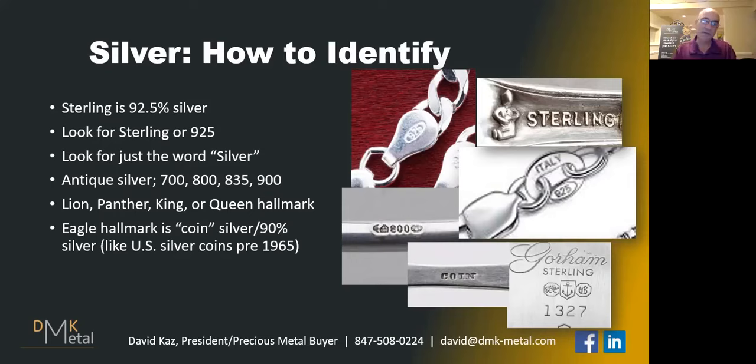You could also look for the word silver on the bottom of an item. If you see a word and it says silver, that means the item is silver. Now, if it comes from Europe or if it's antique, you might see a different number. You might see 800, 900, or 835.